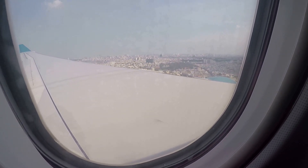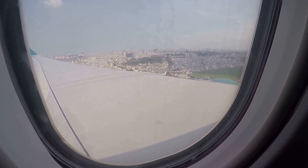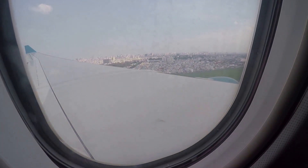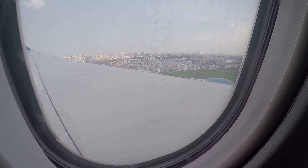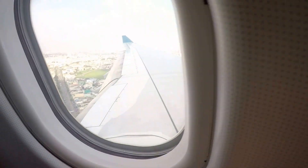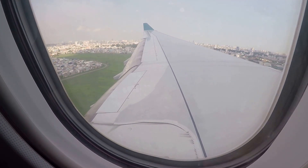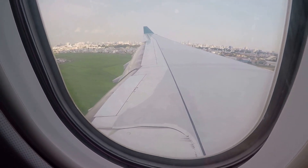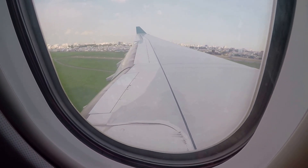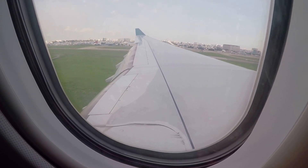We are landing shots. Ho Chi Minh City. Runway.